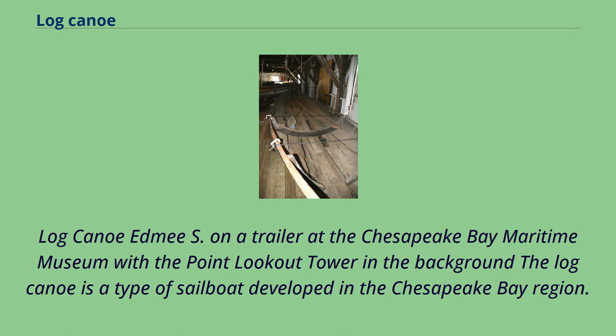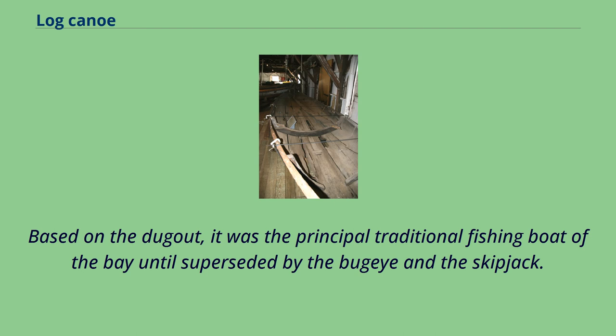Log Canoe at May S. On a trailer at the Chesapeake Bay Maritime Museum with the Point Lookout Tower in the background, the log canoe is a type of sailboat developed in the Chesapeake Bay region. Based on the dugout, it was the principal traditional fishing boat of the bay until superseded by the bug-eye and the skipjack.